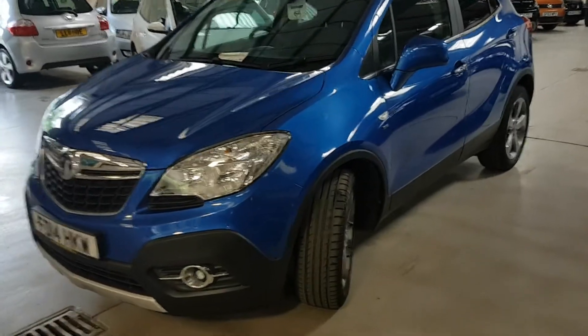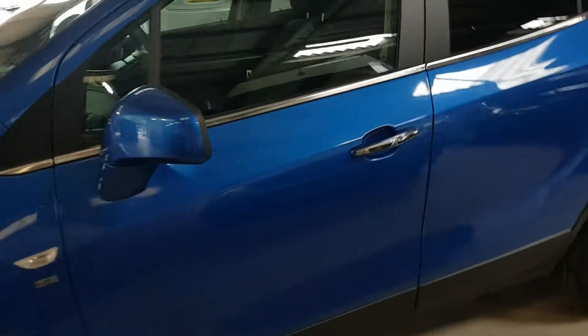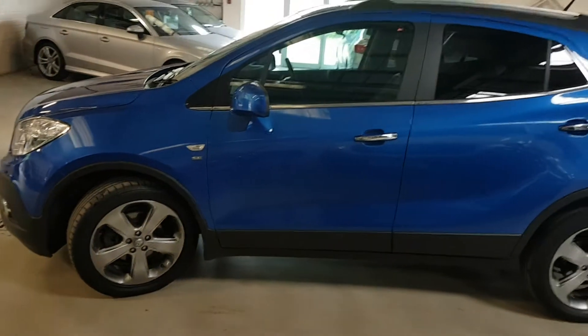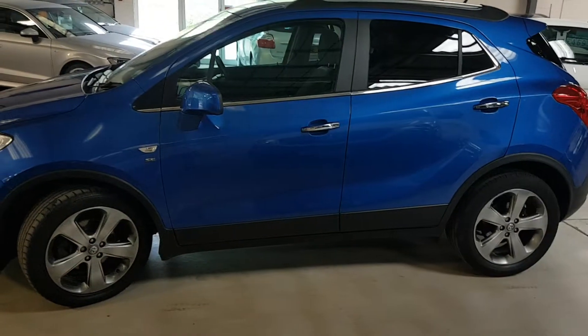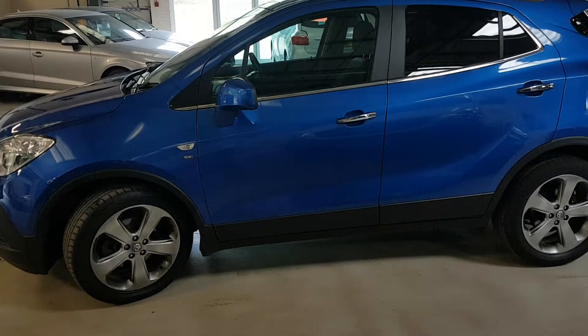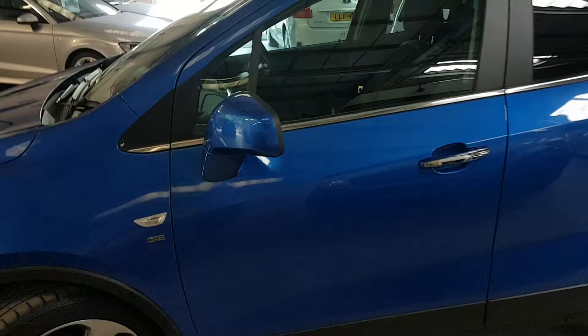It was recently part exchanged — the lady's circumstances were such that she no longer needed a car for the children and bought herself a convertible. So it gave us a chance to really thoroughly inspect this car and we're happy now to be able to put it up for sale.